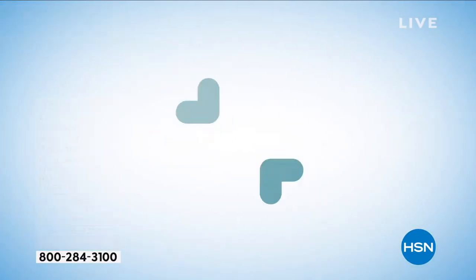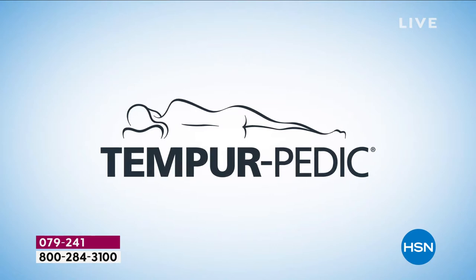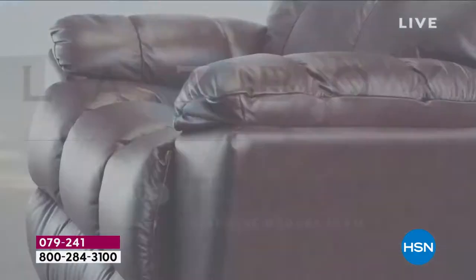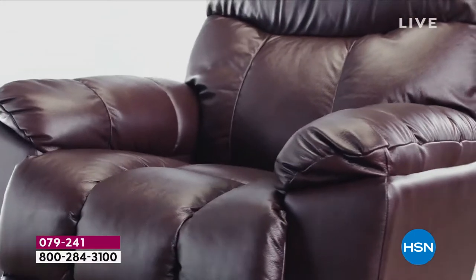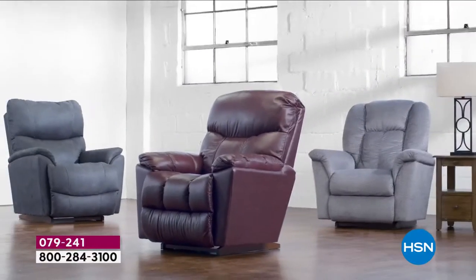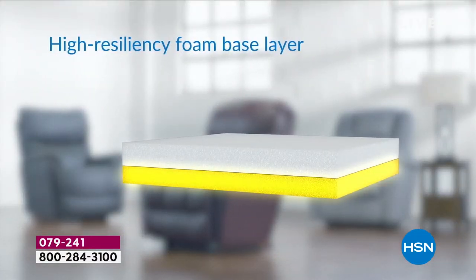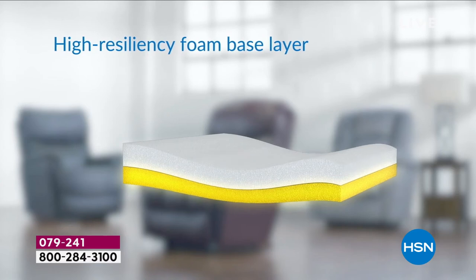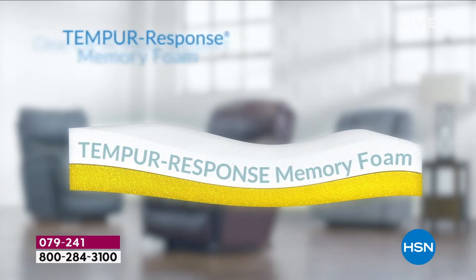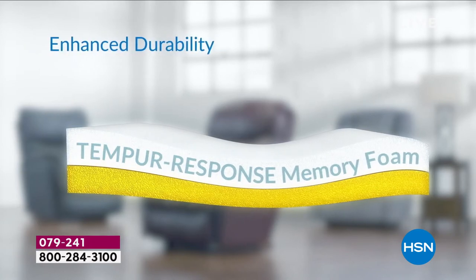Introducing two iconic brands now together as one: Lazy Boy plus Tempur-Response memory foam. The innovation of comfort with advanced pressure relief and support provides the ultimate relaxation. The recliner cushion includes a high-resiliency foam base layer topped with a layer of Tempur-Response memory foam for one-of-a-kind support, deeper relaxation, and enhanced durability.